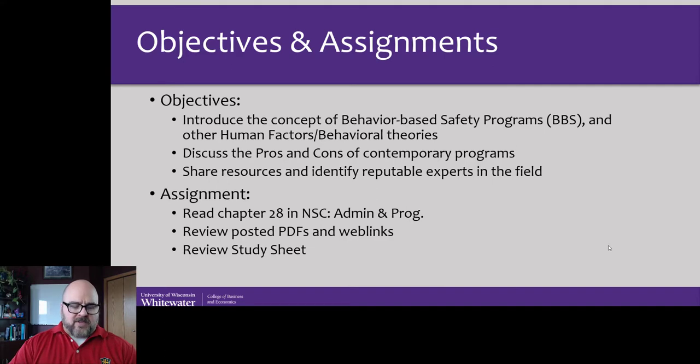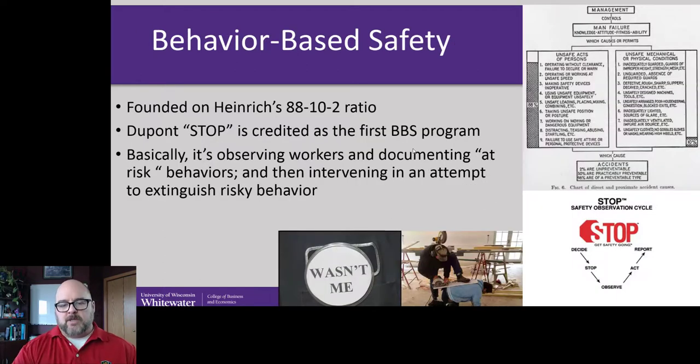I'm going to talk about some of the pros and cons and describe BBS, talk about some of the experts in the field, and talk about some other resources. Please read Chapter 28. I've also posted some really cool videos — one is with Scott Geller, another is Dan Pink's Drive presentation modified by an animation group. The optional one is Dr. DJ Moran, who I consider a friend and mentor. He did a presentation at Whitewater a few years ago. That one's longer, so that's why it's optional.